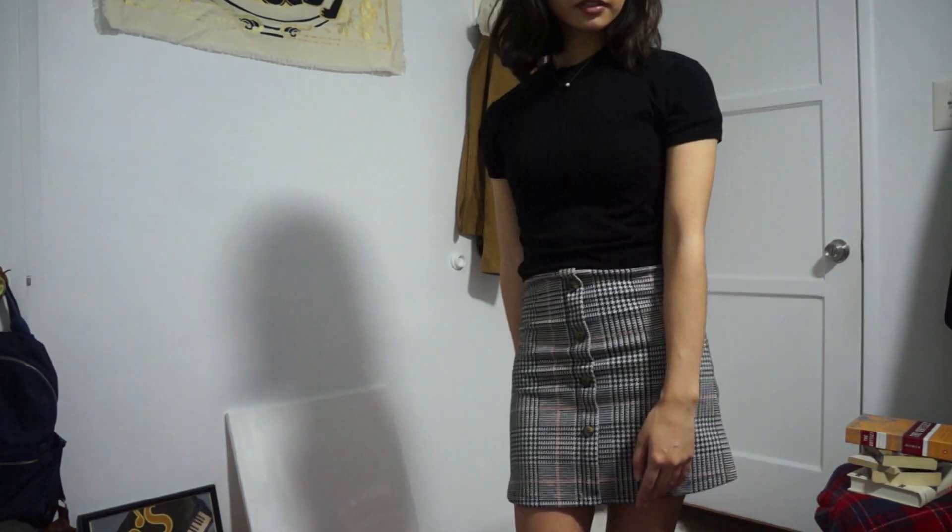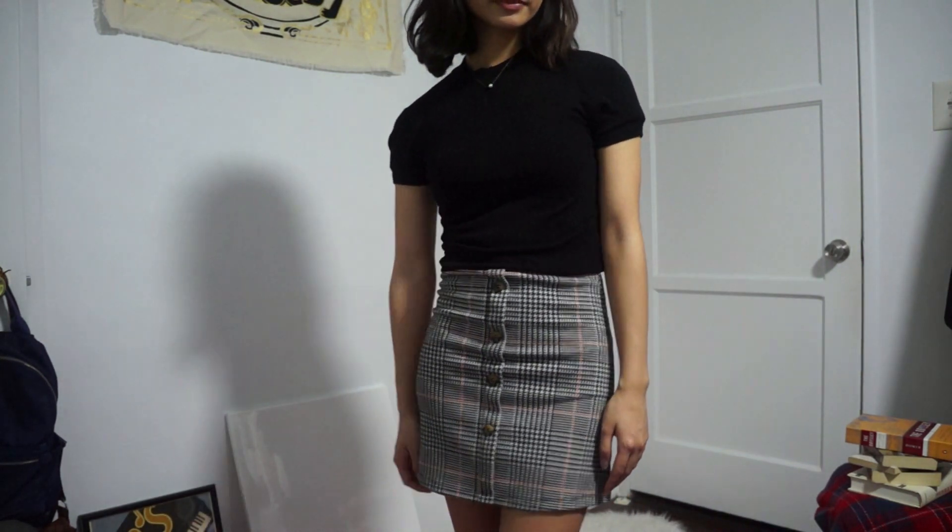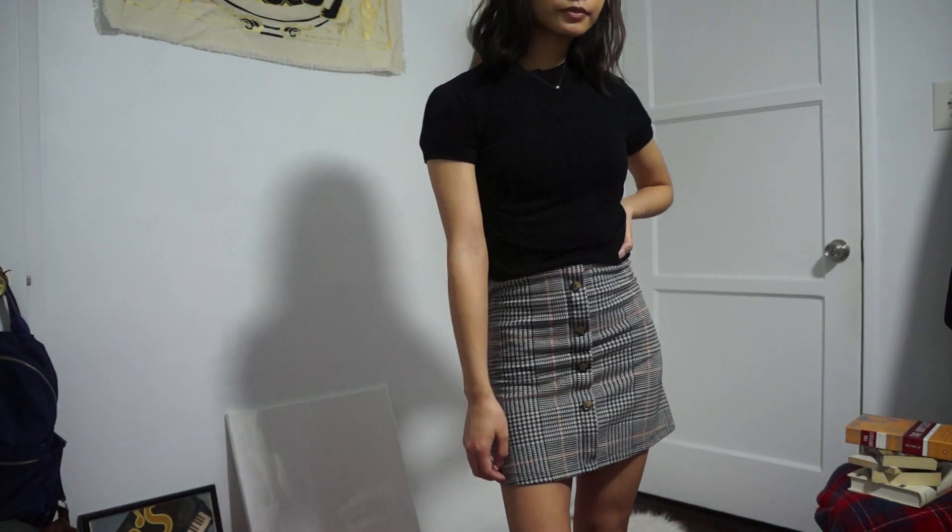Then I'm swapping out the cardigan for the black mock neck top again, making it look like I'm wearing a skirt instead of a dress. I'm also swapping out the flats for my Doc Martens again.